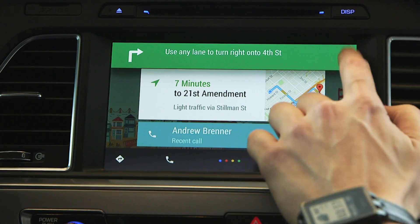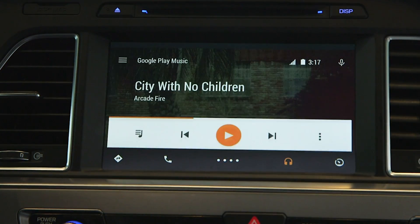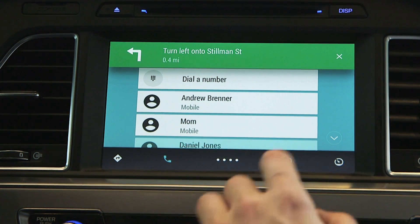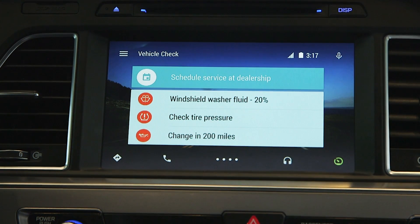You can see that it's navigating right now, but we can close that. We're in the overview screen now, so this tells you everything that's going on with the phone. You can tap over to music, you can tap over to phone to make phone calls, and you can even tap over to look at information about your car if the car provides that to the Android phone.